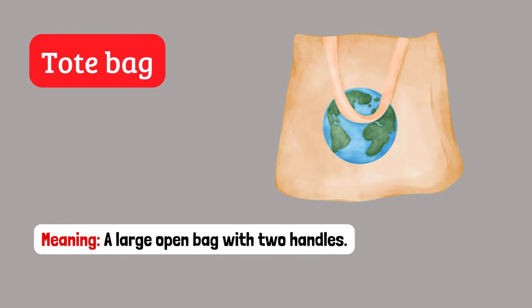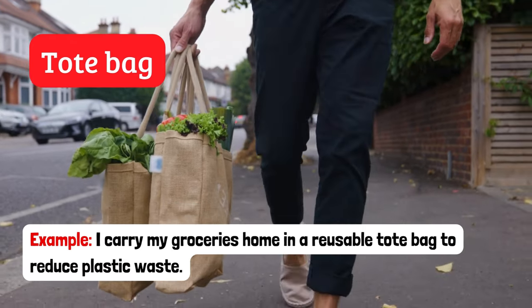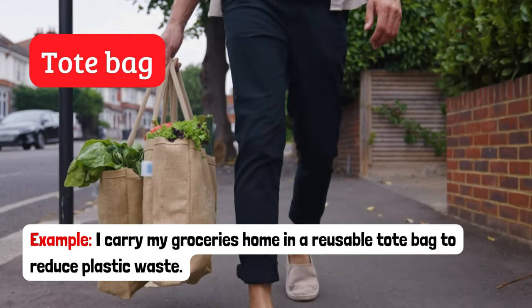Tote bag. A large open bag with two handles. Example: I carry my groceries home in a reusable tote bag to reduce plastic waste.